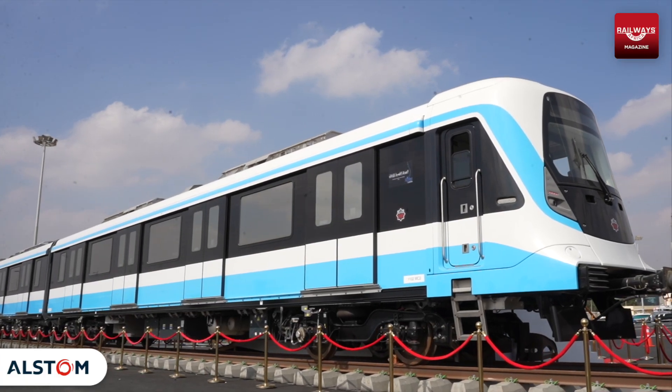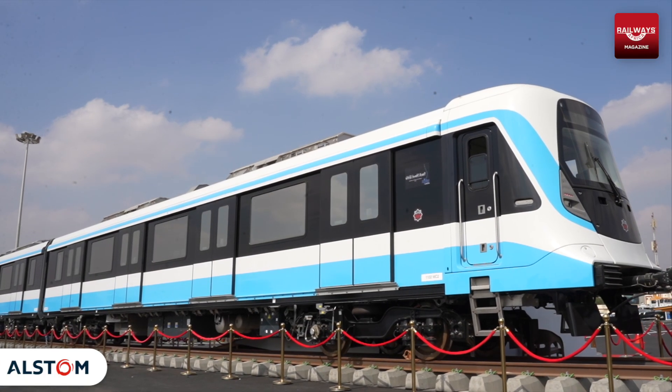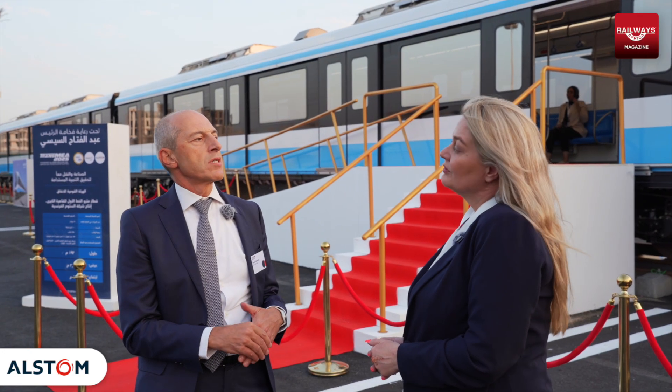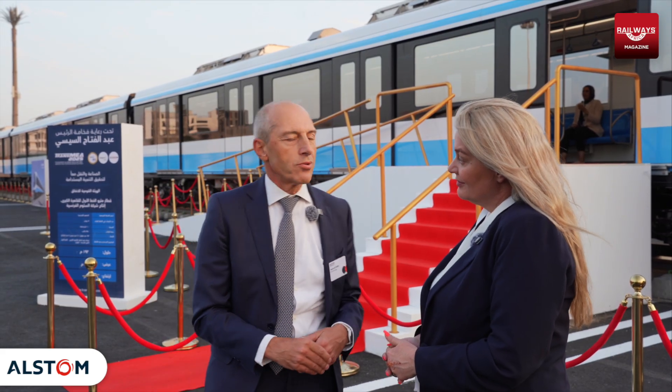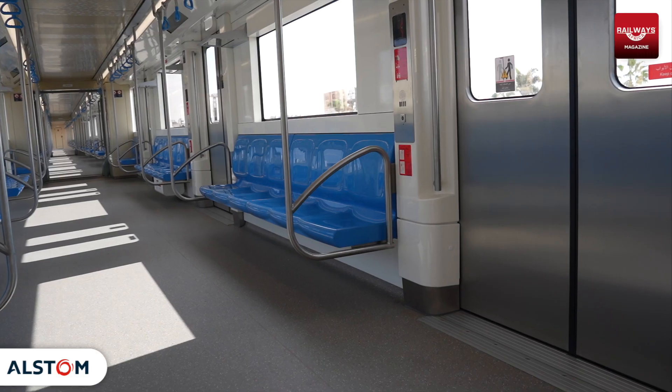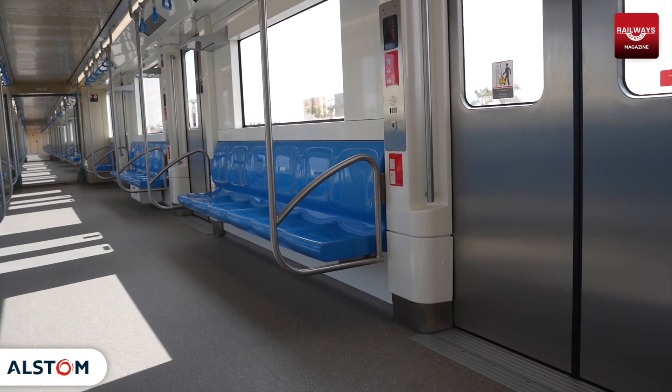What else is modern about this train? First of all, it introduces a new type of communication with the passenger — what we call PASSES — which is very modern, with a lot of screens delivering a lot of information in real time to the passenger.